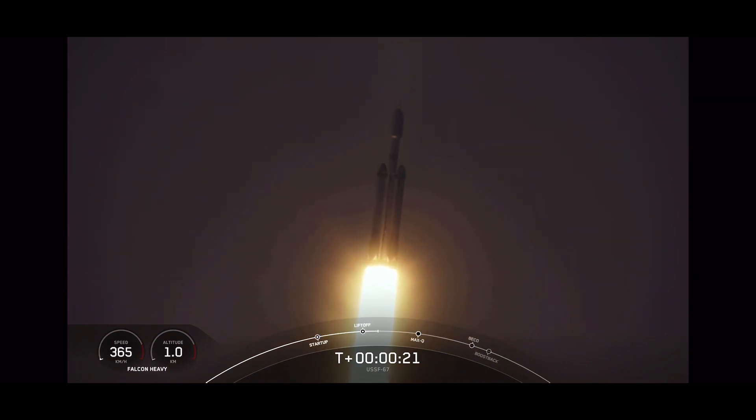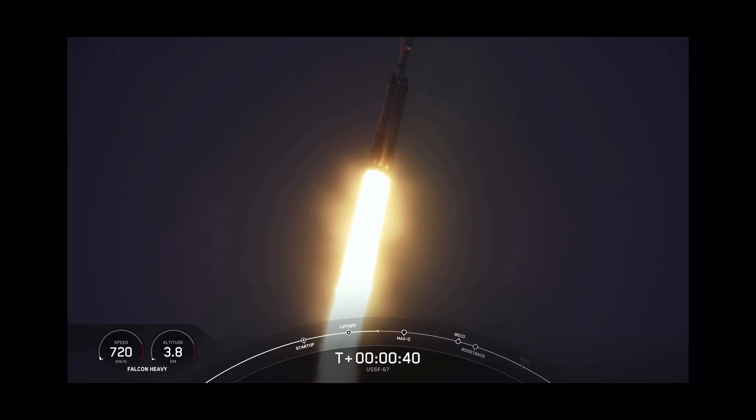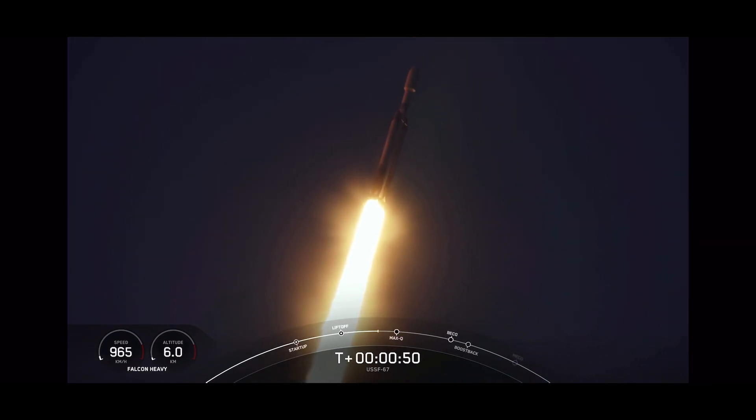Booster chamber pressures are nominal. T-plus 40 seconds into flight under the power of 5 million pounds of thrust. Power and telemetry nominal. Falcon Heavy is headed to space.